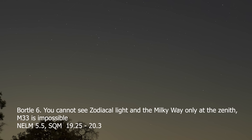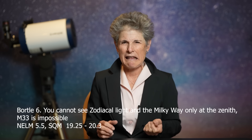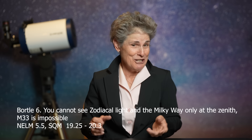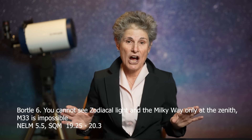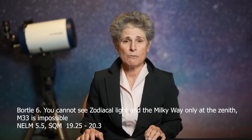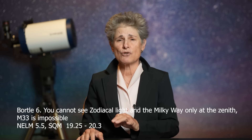A Bortle VI has no trace of the zodiacal light. The Milky Way is only apparent toward the zenith. The sky is grayish white, clouds are bright, and you have no trouble seeing your accessories on the observing table. M33 is impossible to see without binoculars. The NELM is about 5.5, and a Bortle VI corresponds to SQM 19.25 to 20.3.